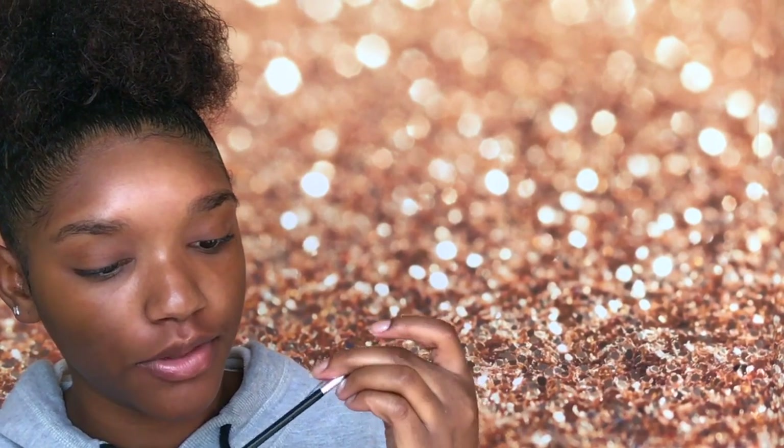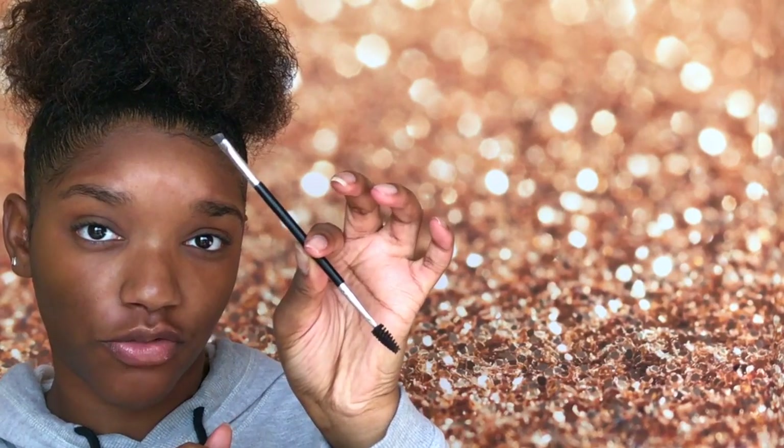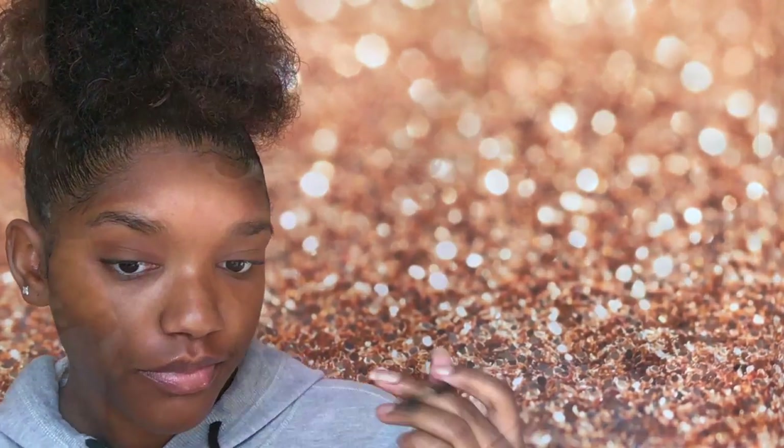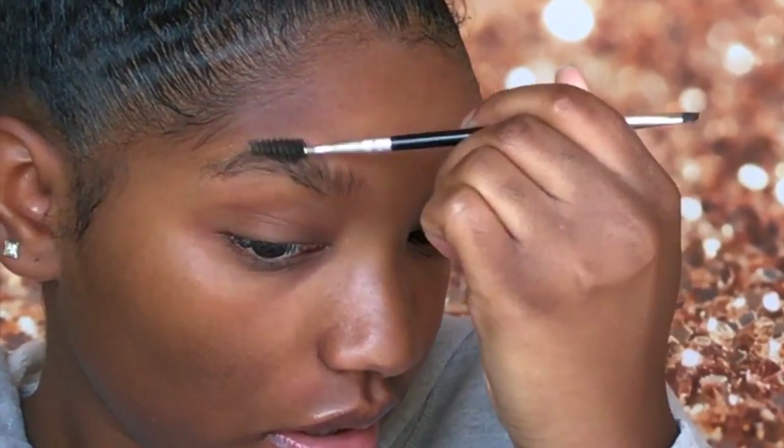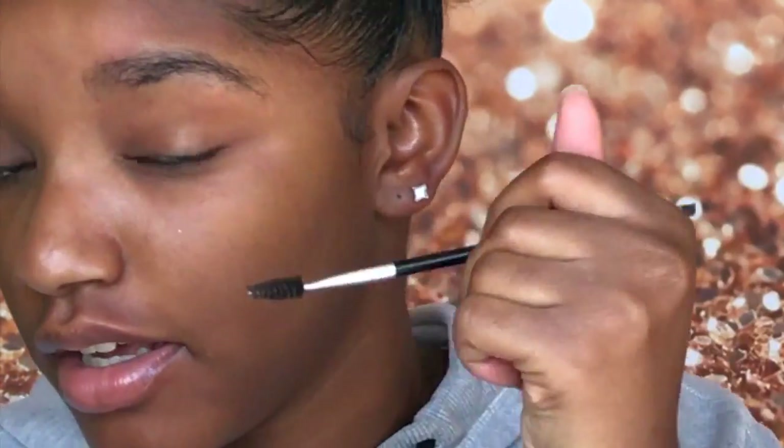So let's get right into the video. I'm going to be taking my Anastasia Beverly Hills Dip Brow and the number 12 brush, also from Anastasia Beverly Hills. This side is the Dip Brow and this side is going to be the Brow Definer. I'm going to take some of the Dip Brow on my brush and fill in my eyebrows as normal, just brushing my hairs up.